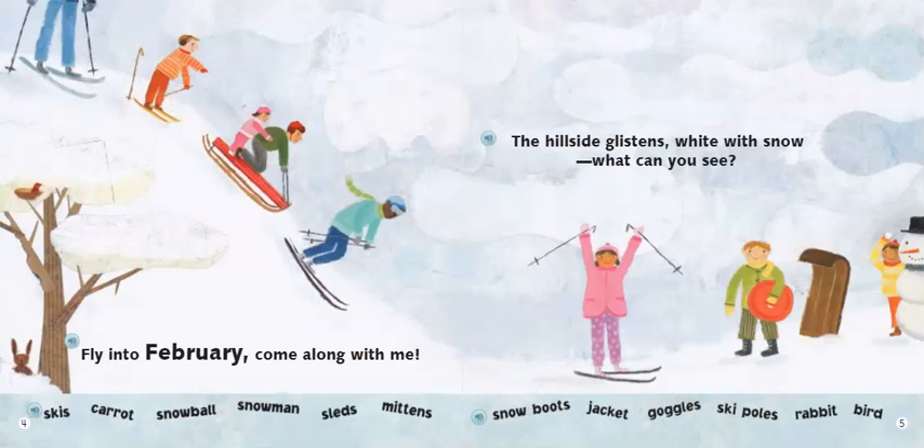Fly into February. Come along with me. The hillside glistens white with snow. What can you see? Skis, carrot, snowball, snowman, sleds, mittens, snow boots, jacket, goggles, ski poles, rabbit, birds. What season would it be in this picture, my friends? There is snow and the people are wearing hats and scarves and winter jackets — it would be winter. Press pause and see if you can find these items at the bottom of your page.